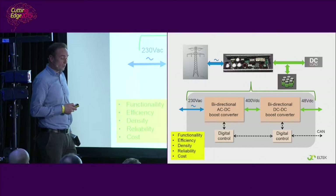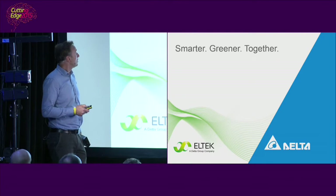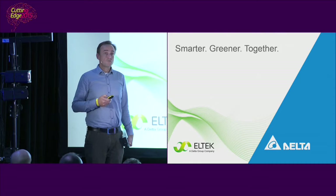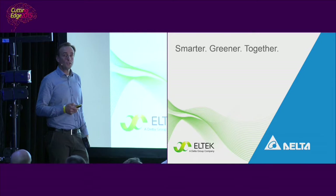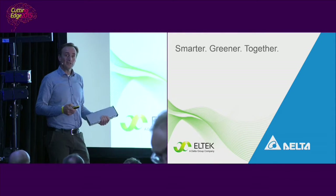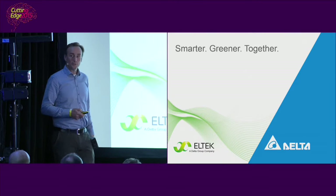With this, I think it's appropriate to end this talk with the slogan of our new owner, Delta: Smarter Greener Together. Smart power converters are required to provide the power flexibility for a greener grid. I claim that all cutting-edge technologies meet in this box and they must work together. Thank you very much.